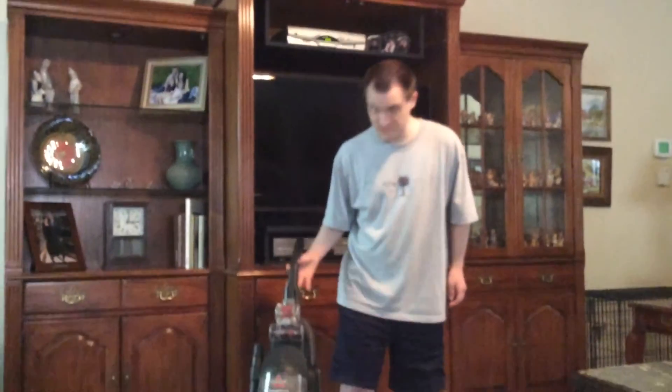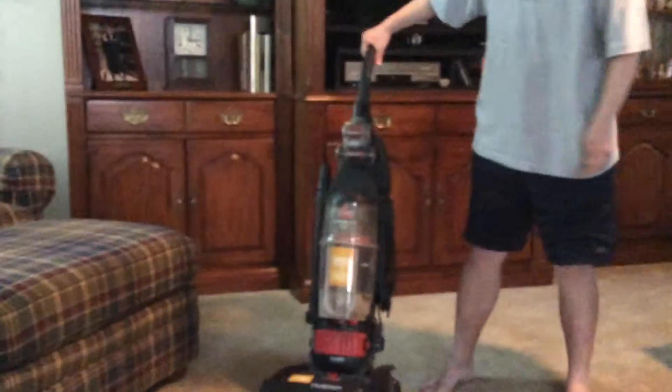Bissell first started in Grand Rapids, Michigan since 1876. This model came a bit later, since the 2000s.